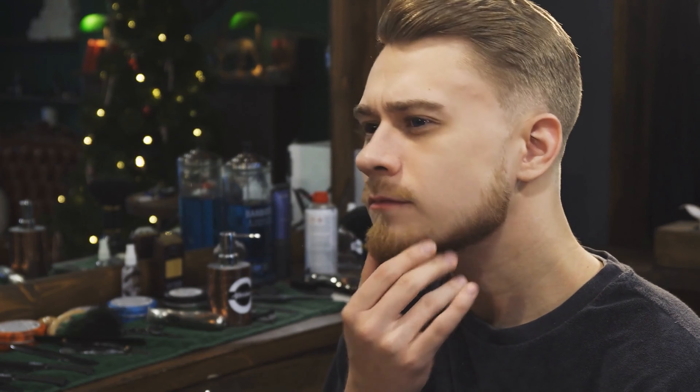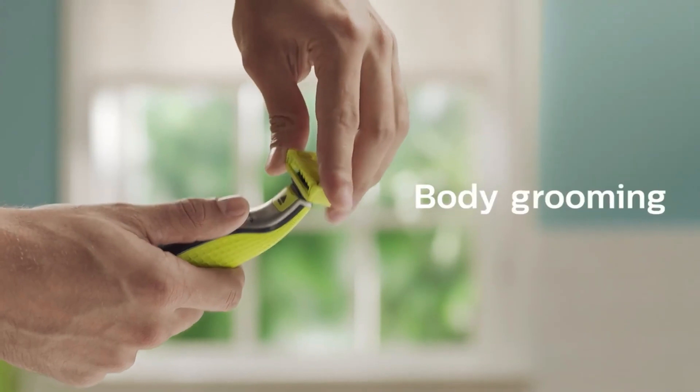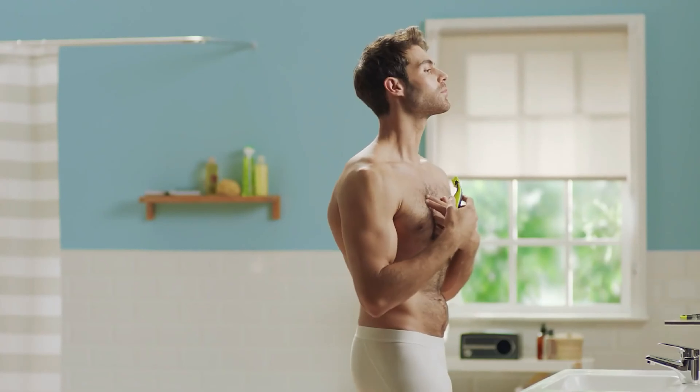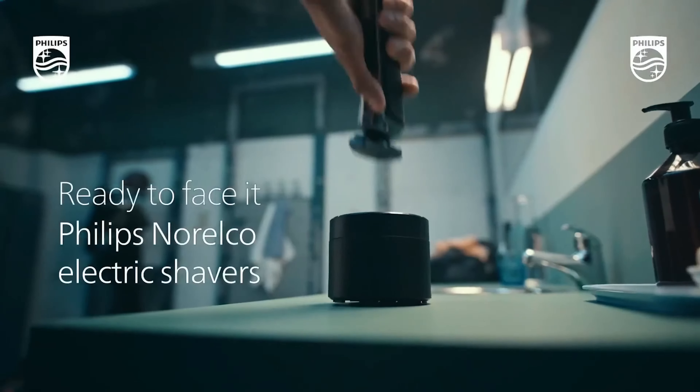In the modern symphony of grooming, where every detail sings of sophistication and self-assuredness, there's one instrument that plays a defining note: trimmers for men's body hair. Gone are the days when grooming was a hush-hush affair, relegated to hidden corners of the bathroom. Today, it's an open celebration of individuality and finesse.